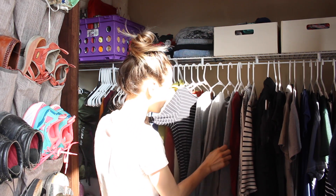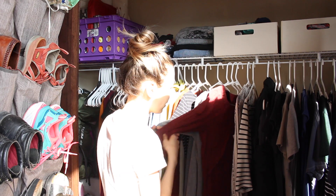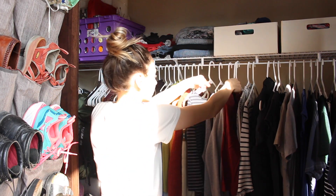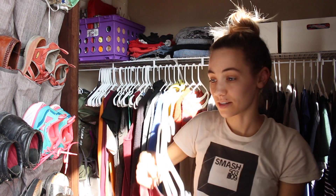Right here are my long sleeve shirts. I don't know about this one, this one, and this one — I'm not super in love with them. So we're gonna take those out and I'm going to try these on in a second.